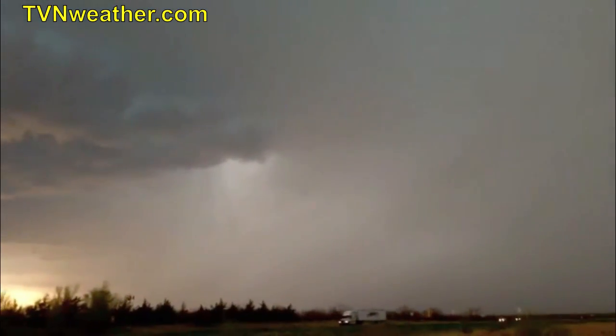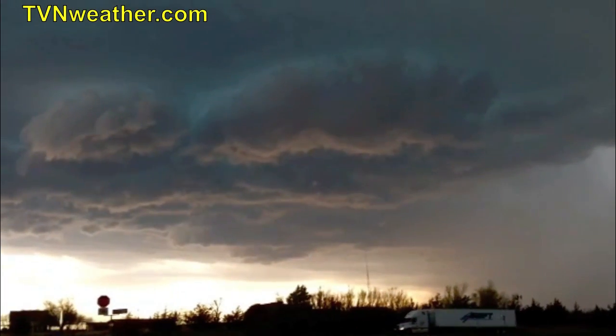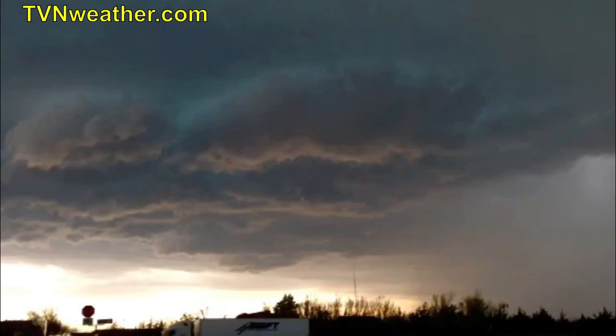It's really wrapping up. There's the hail core — probably getting baseballs, softballs in there. Vault. And then boom, the RFD's wrapping around big time. Definitely got rapid, rapid close rotation.